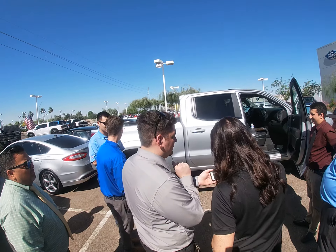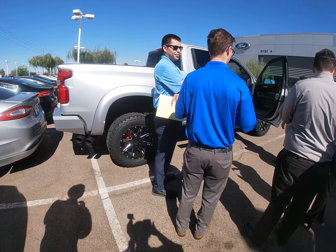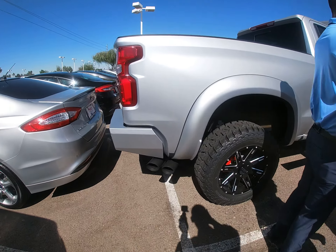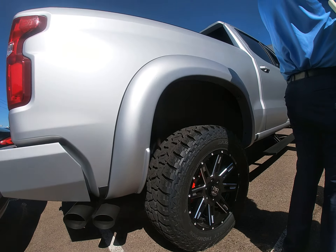It's a sunset red with a little bit of gold medal. Look at those exhausts. And it's lifted. Oh my God, this is a pretty awesome truck.